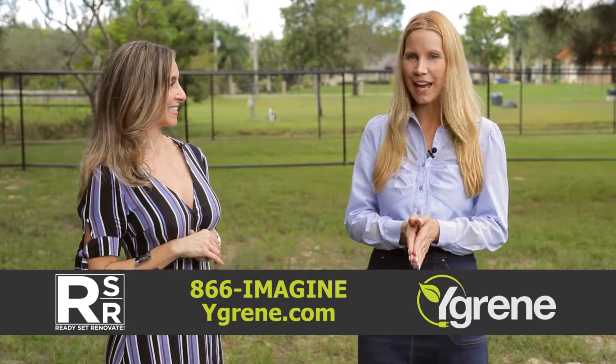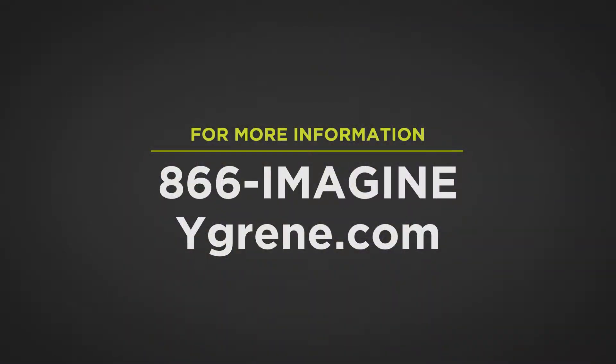All right, thanks so much. Great advice, Deborah Castro from YGreen. If you'd like more information, you can head to YGreen.com.